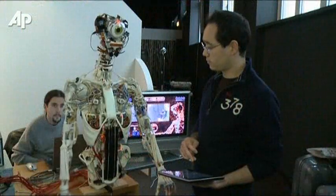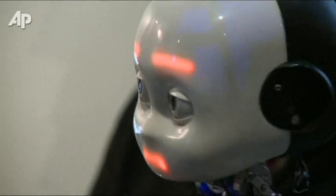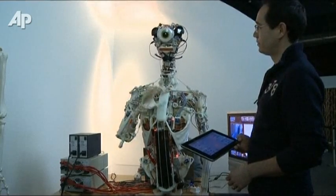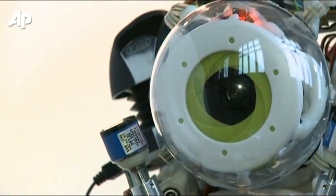The problem with robots, at least according to these developers, is that they're too stiff and not as personable as they could be. That's where creations like the ESA robot fit in. It's designed to be as anatomically correct as possible — not to look like humans, but to help them behave like we do.